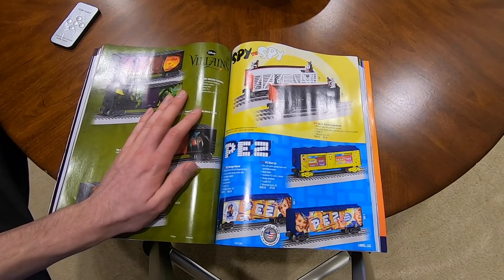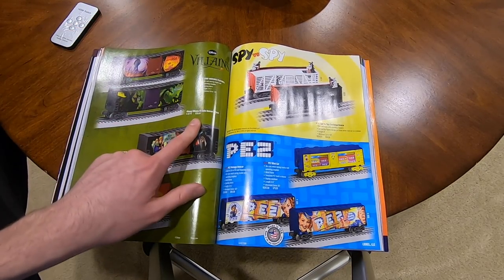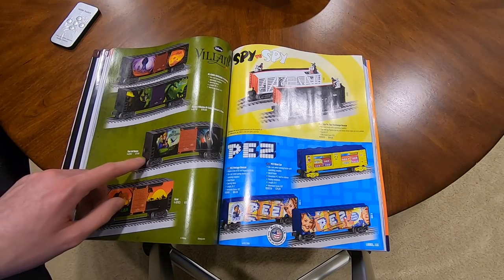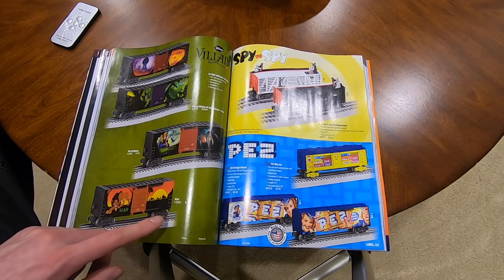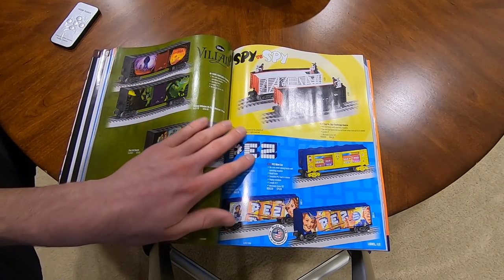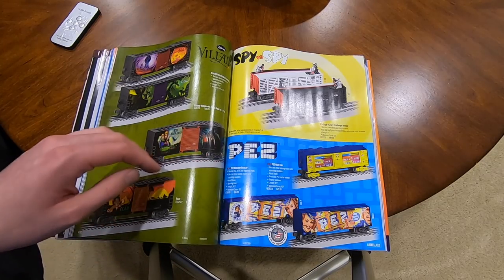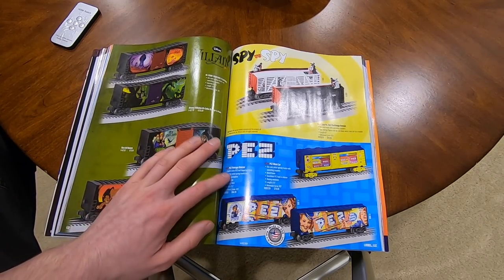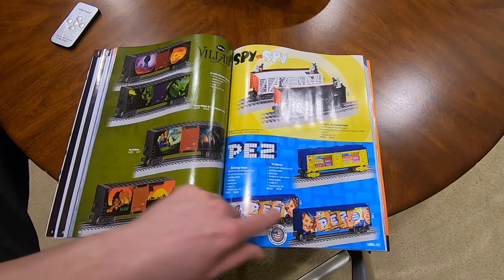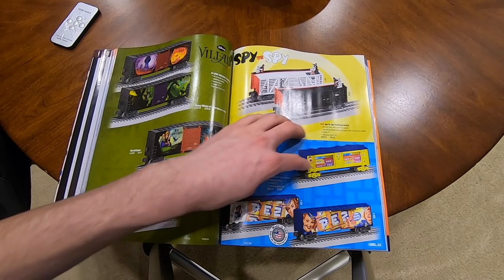Got Disney Villains - a Villains Boxcar two-car pack for $160. The Evil Queen boxcar is $80, Scar is $80. Got Spy vs. Spy for $85. And then Pez Dispensers - the Pez Vintage Boxcar is $85 for one car showing different sides, and the Mint Car is $80.